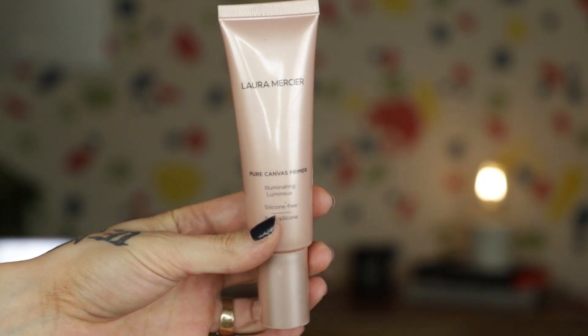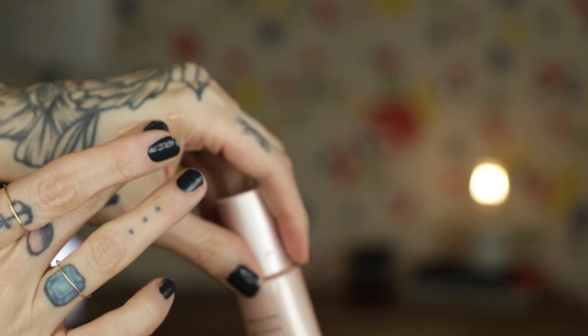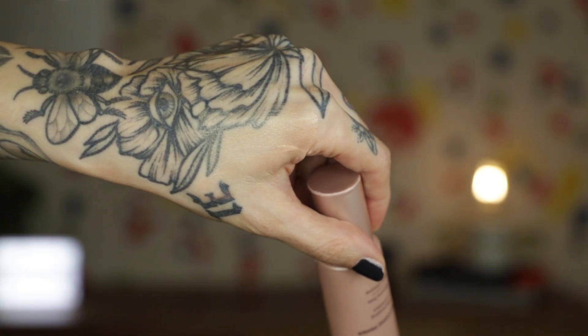Last but not least is the Laura Mercier Pure Canvas Illuminating Silicone Free Primer. I've raved about this forever, because I like to spot prime with it — I won't necessarily apply it all over my face, but I love using it underneath my eyes and anywhere I want to highlight and have a glow through my makeup.